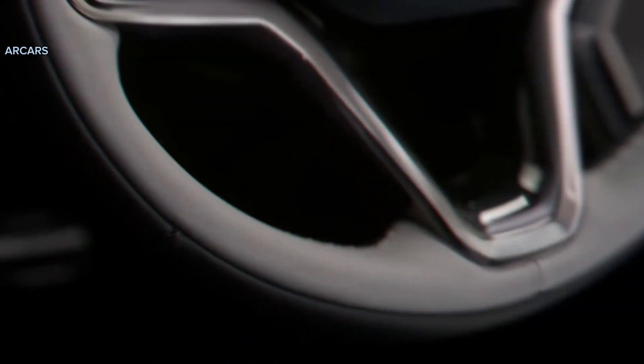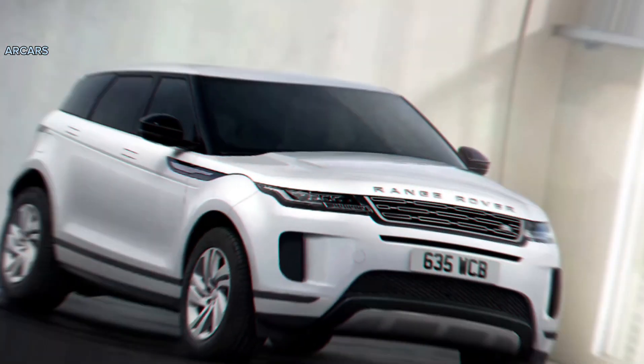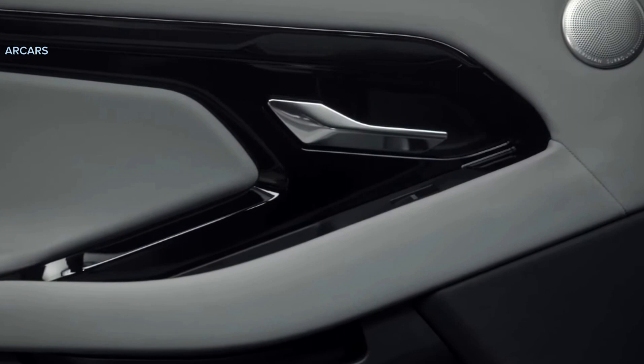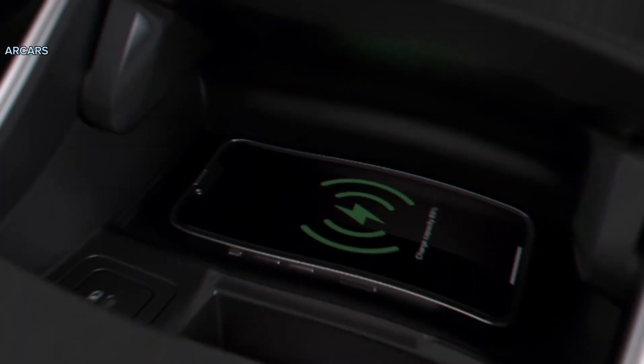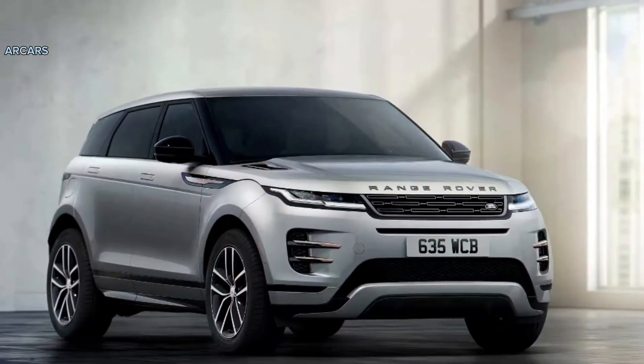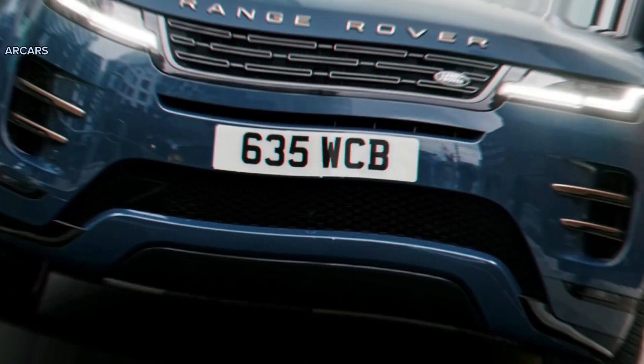Unfortunately, the Evoque's chunky exterior dimensions belie its cabin space, which is tight especially for those in the back seat. When compared with other subcompact SUVs such as the X1 and the XC40, the Evoque's rear seats feel downright confined.